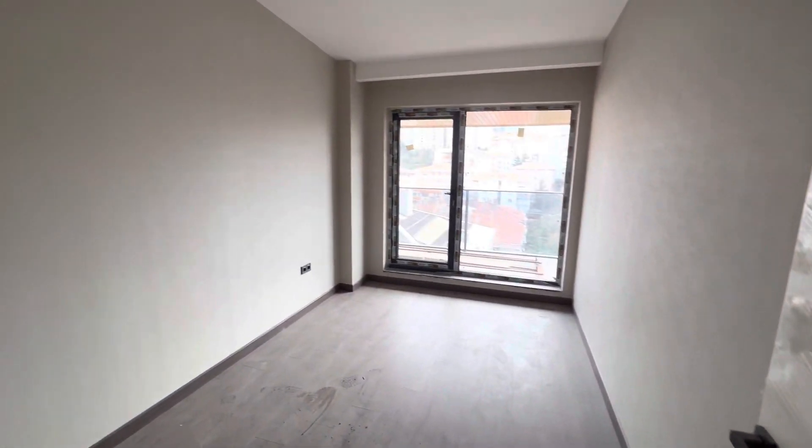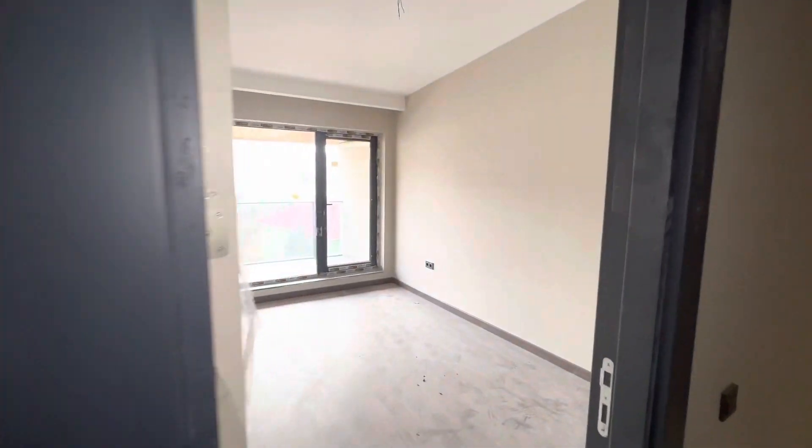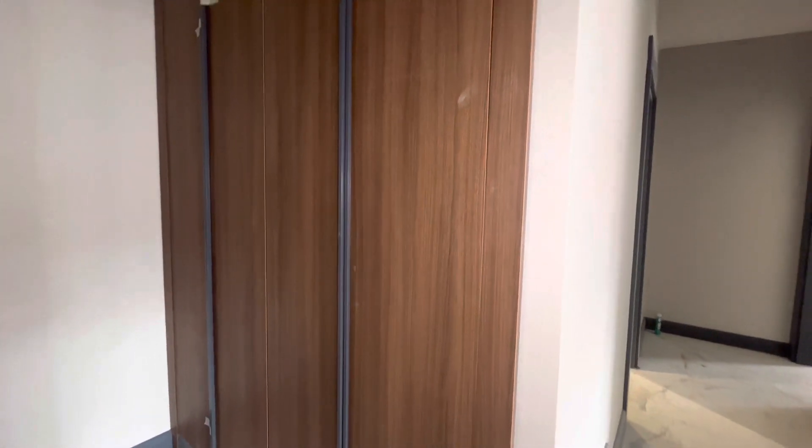Over here we have the second room, and here we have the third room. So in the upper floor, we have three rooms and two bathrooms. And also over here, we have this closet in the corridor — this one is to keep the washing machine inside it.